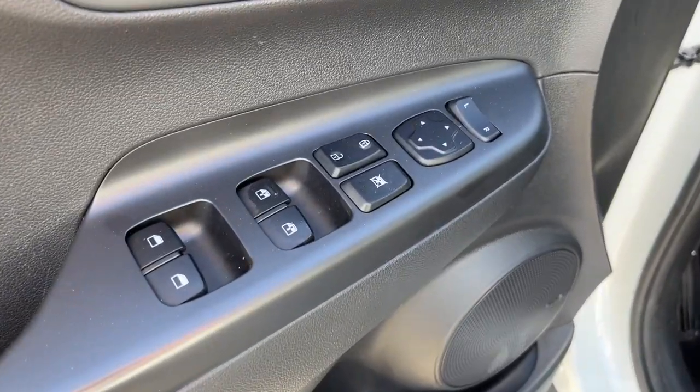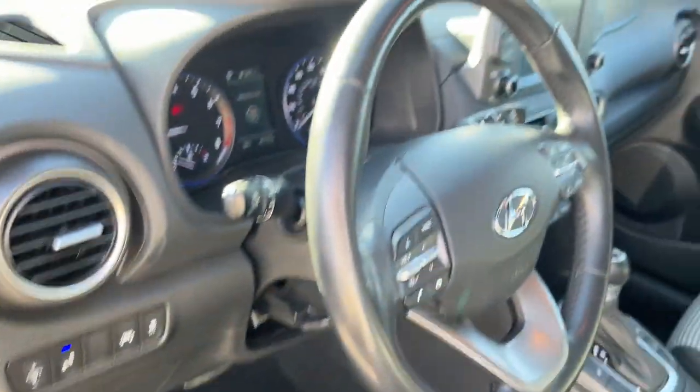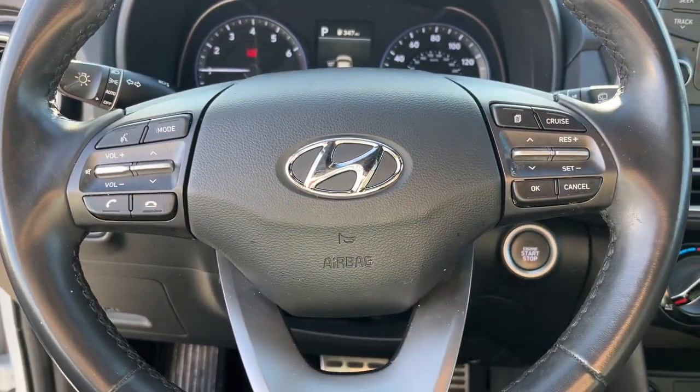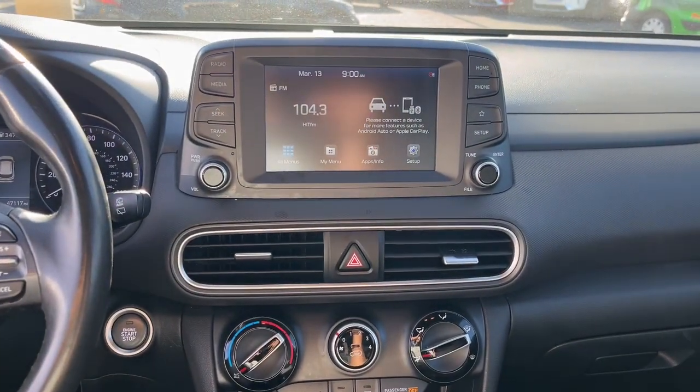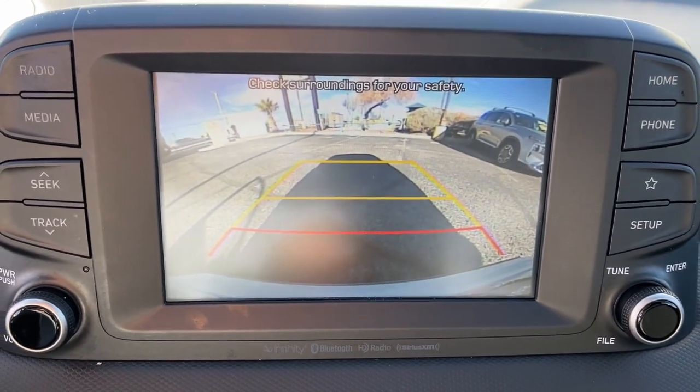The following are some of this vehicle's highlighted options: Apple CarPlay and/or Android Auto, keyless entry, heated mirrors, backup camera, Bluetooth, electronic stability control, aluminum wheels, alarm, power driver's seat, and steering wheel audio controls.